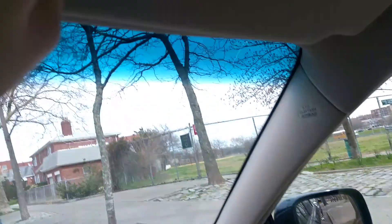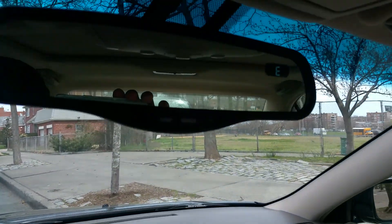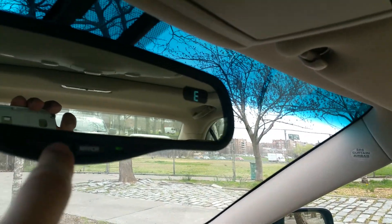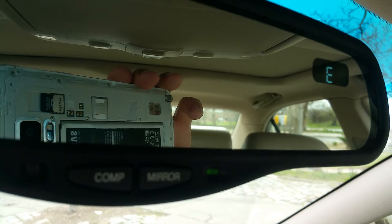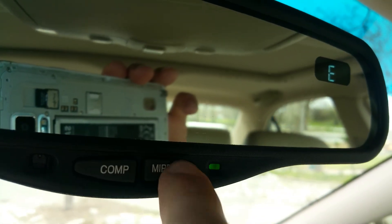Sun visors — when you open them, lights come on. They're not broken or busted off. Mirror dimming works — the auto mirror goes on and off and automatically dims at night time. I think I've pretty much shown you everything in this car — all the features work.